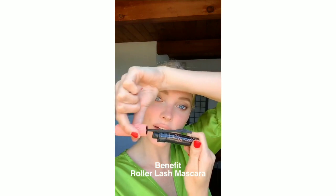I normally curl my lashes but I forgot my curler in New York. This mascara is from Benefit Cosmetics and it's called Roller Lash — it's this pink and black one. I don't really go on the bottom lashes, only in the middle, because I feel like it really opens up the eye.